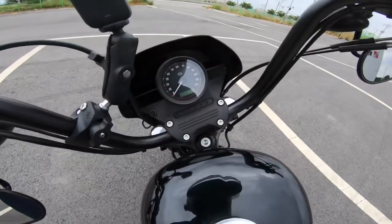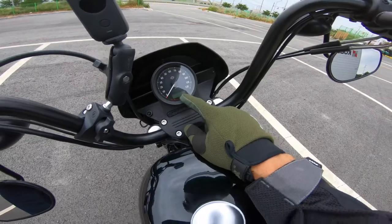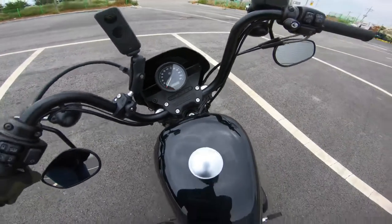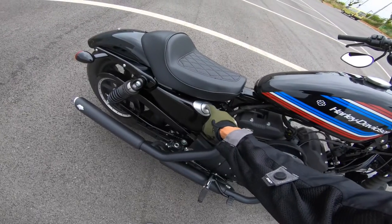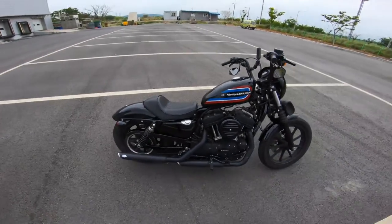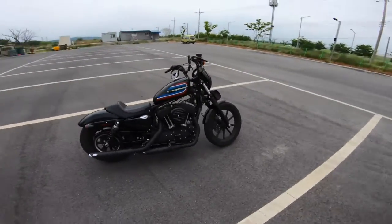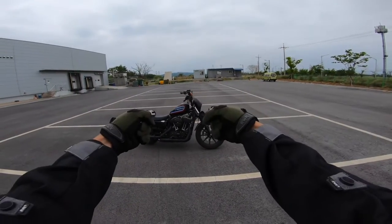Here's the speedometer — nice and simple. Your tachometer is right here in the middle, it's digital, and I'll show you guys that once we get out on the road. Another thing I would have never known is this is where your oil goes — you remove this, it's your dipstick, and the oil goes inside that little area right there. Alright guys, let's go ahead and get this bad boy out on the road.